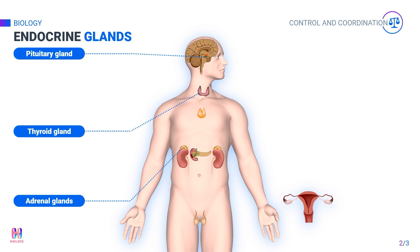The pancreas secretes digestive enzymes that aid in the digestion of food, but the pancreas produces hormones too. The pancreas produces two hormones — insulin and glucagon — which control the level of glucose in the blood. This will be discussed later once all the endocrine glands have been covered.